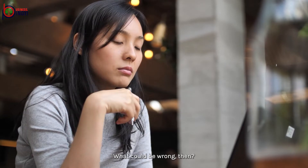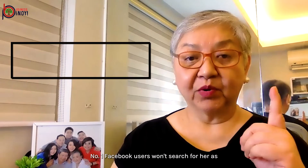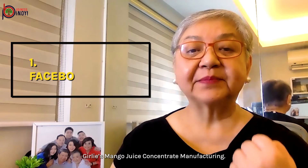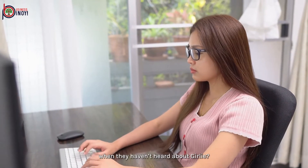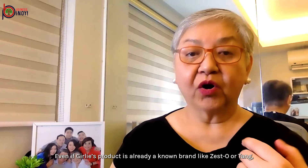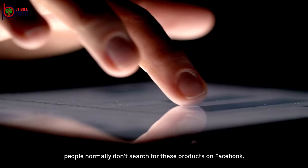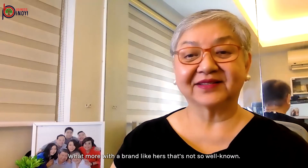What could be wrong? Let's look into that one by one. Number one: Facebook users won't search for her as Gurley's Mango Juice Concentrate Manufacturing. So how would people search for that product when they haven't heard about Gurley? Even if Gurley's product is already a known brand like Sesto or Tan, people normally don't search for these products on Facebook — what more with a brand that's not so well known?